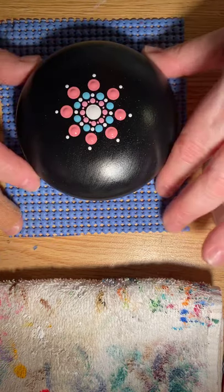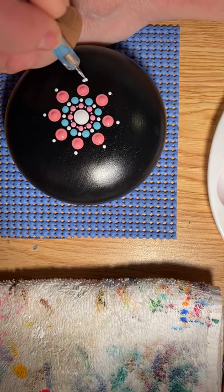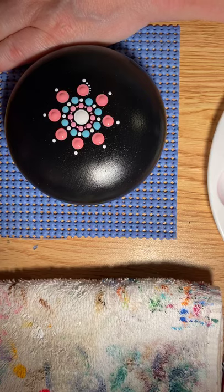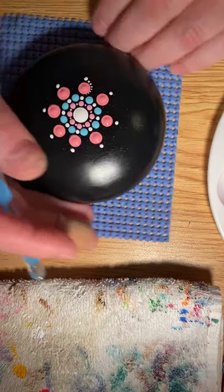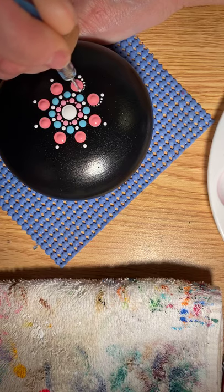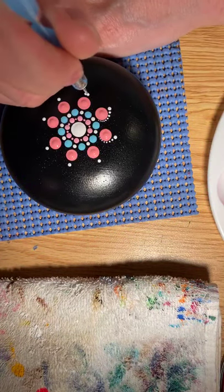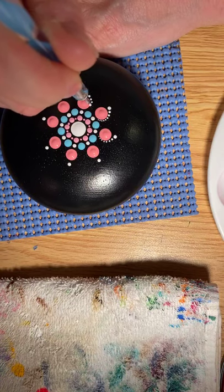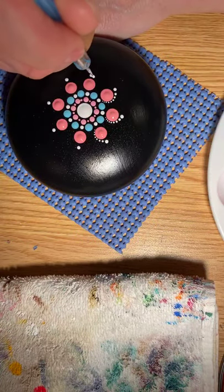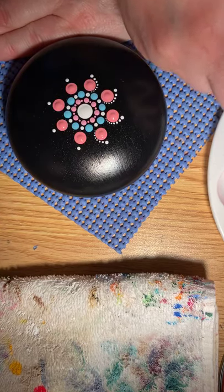This is called walking the dots. You dip your tool once and then you walk them all the way around. Sometimes I'll go all the way around one way, then go back and go all the way around the other way. I don't talk while I'm walking my dots because I'm holding my breath — or rather it's very controlled breathing.